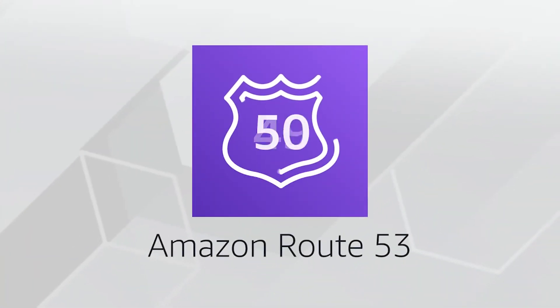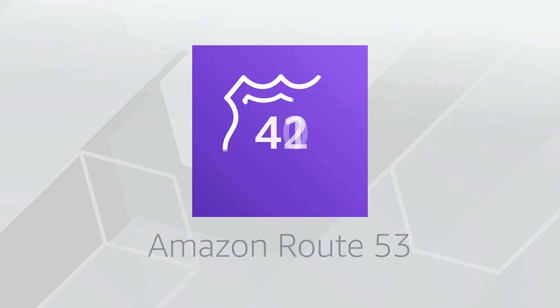AWS edge locations also run more than just CloudFront. They run a domain name service, or DNS, known as Amazon Route 53, helping direct customers to the correct web locations with reliably low latency.